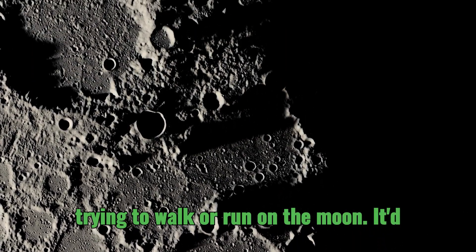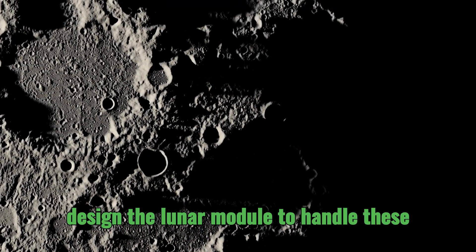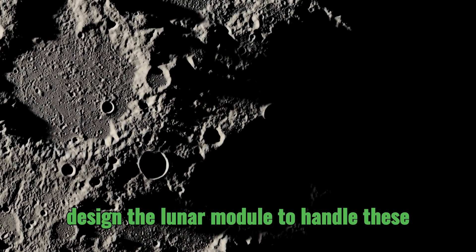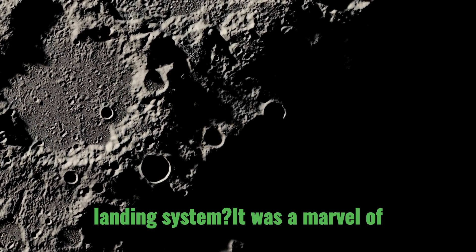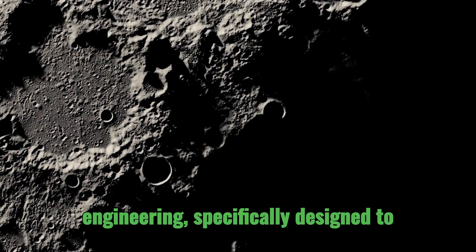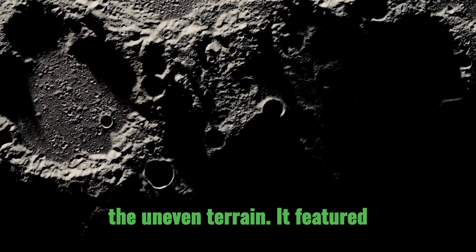Imagine trying to walk or run on the Moon — it'd be a very surreal and challenging experience. So how did the engineers design the lunar module to handle these unique low-gravity conditions? The LM's landing system was a marvel of engineering, specifically designed to accommodate the Moon's lower gravity and uneven terrain.